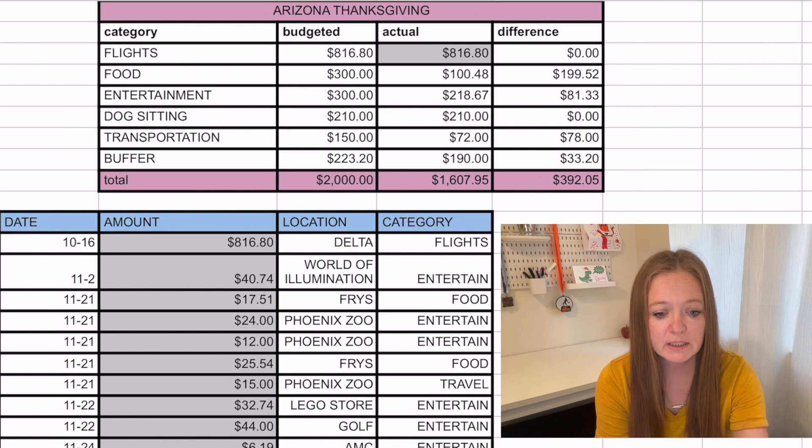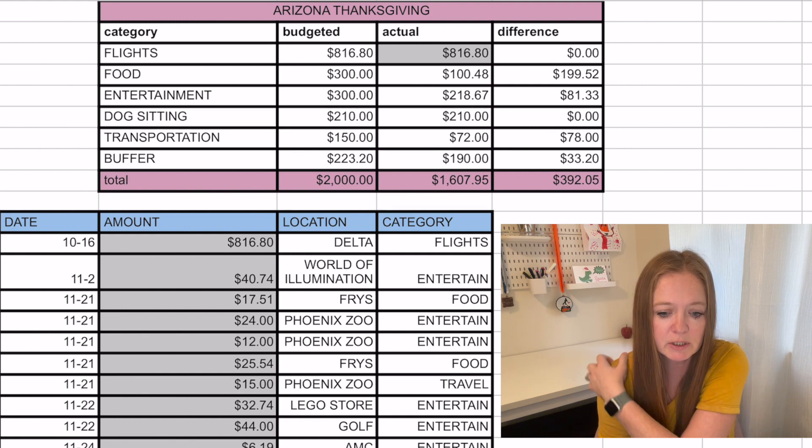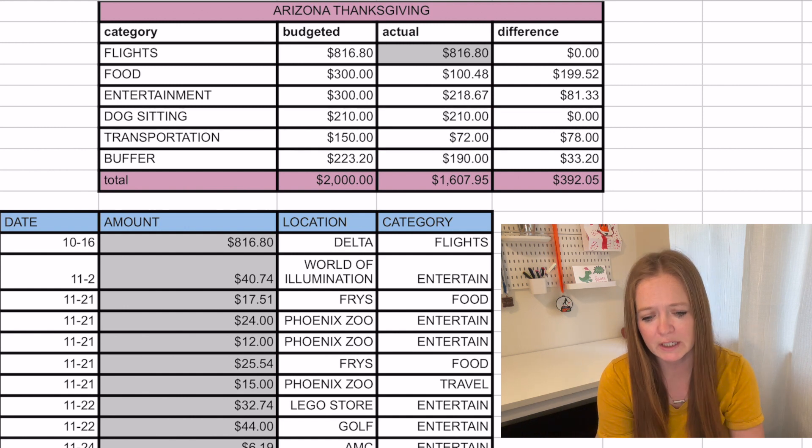We have flights, food, entertainment, dogs — so we have dog sitting — transportation, and a buffer for a nice round even number.